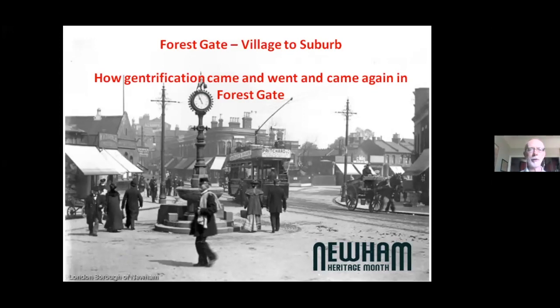This is a talk about Forest Gate and how it developed from a tiny village to a substantial suburb. We'll also touch on issues of gentrification, since that's such a topical theme at the moment. The main slide shows Forest Gate Centre around about 1905-1908, with familiar features including the clock and the drinking fountain. The clock disappeared during recent repaving work associated with Crossrail but has now come back in a slightly different location — still a familiar landmark in Forest Gate.